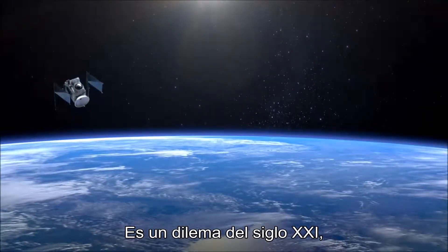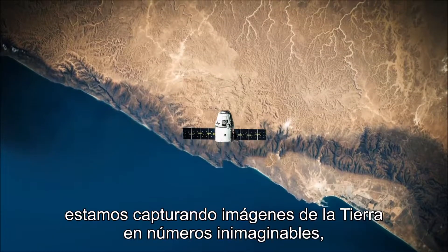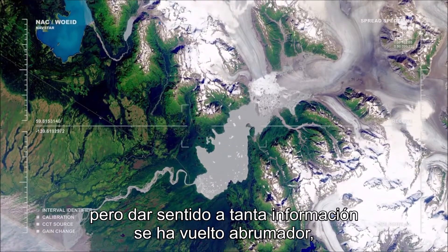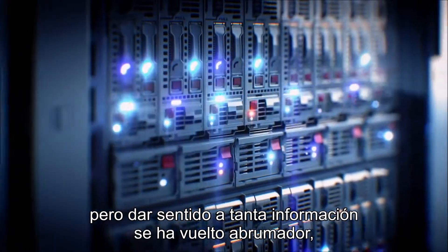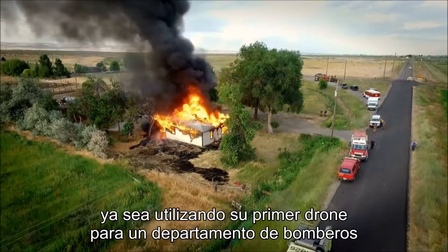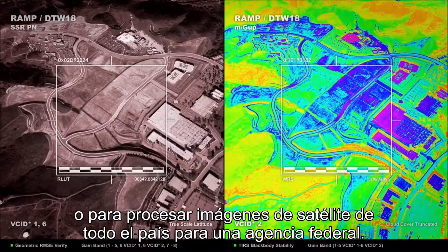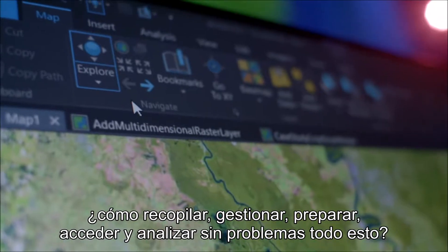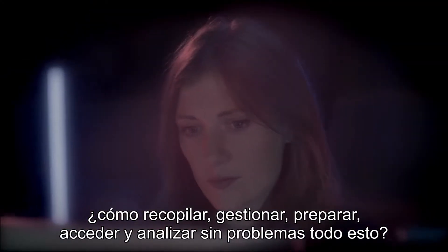It's a 21st century dilemma: we're capturing images of earth in unfathomable numbers, but making sense of so much data has become overwhelming. Whether using your first drone for a fire department or processing countrywide satellite images for a federal agency, how do you seamlessly gather, manage, prepare, access, and analyze it all?